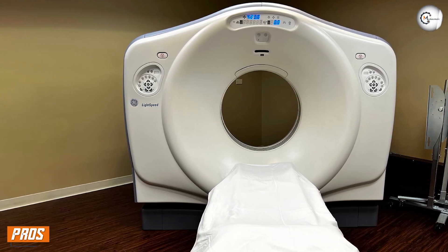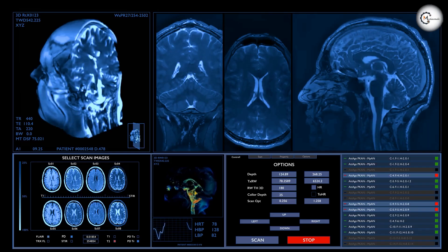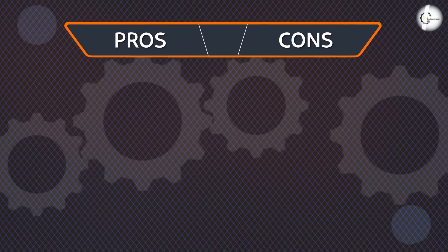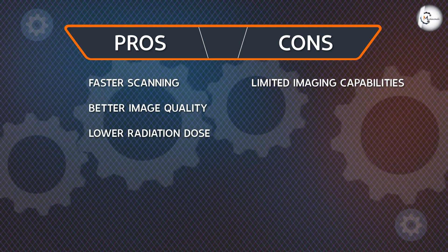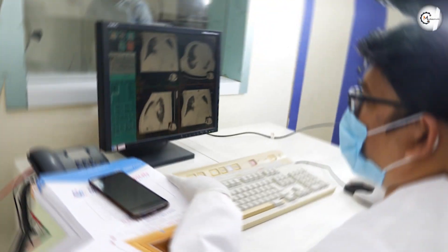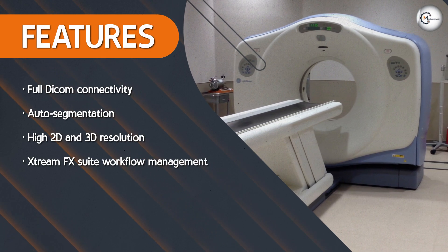Now let's move on to the pros of the GE Lightspeed 16 CT Scanner. One of the biggest pros is its speed — the machine can produce high-quality images in just a matter of seconds, which can be especially important in emergency situations. It also has a large gantry opening and great versatility, being used to diagnose and treat a wide range of conditions from cancer to heart disease. It also has software for customization and advanced technologies for higher-resolution images and lower radiation exposure, making it a great tool for providing the best possible patient care.